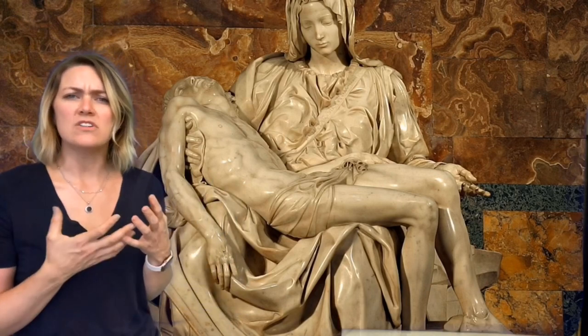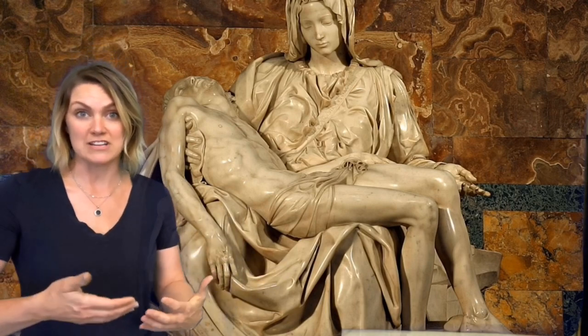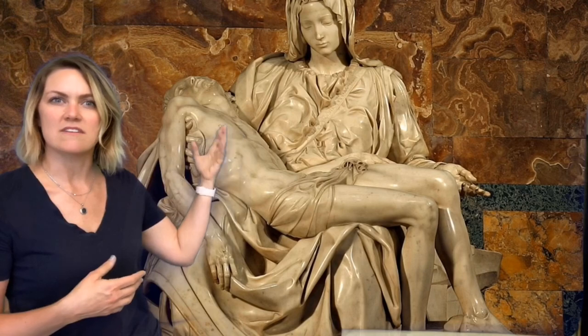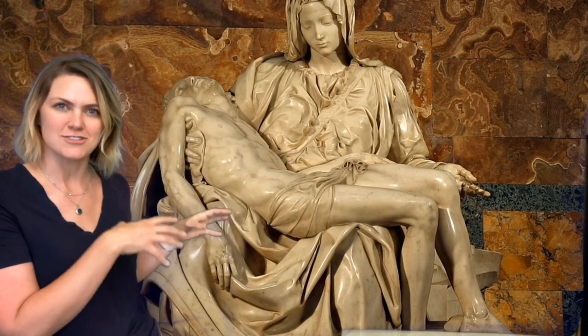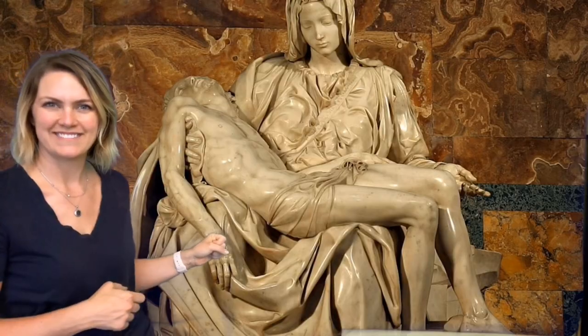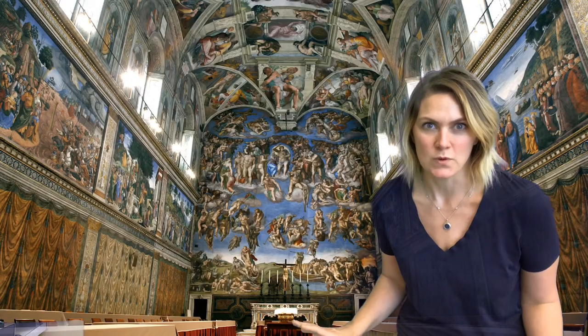Jesus, even though he's supposed to be her son and around 33 years old, looks very small and frail, and she's almost holding him like an infant or a baby. You can see the incredible detail on this sculpture in the folds of her fabric — the bodies are very smooth, but the fabric gives it texture, and even though it's made out of stone, it looks like you could just reach out and touch the fabric.